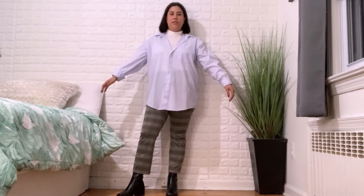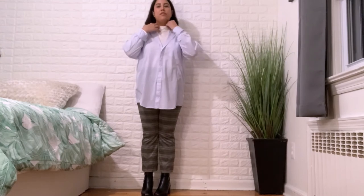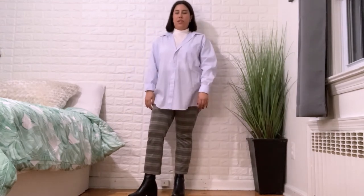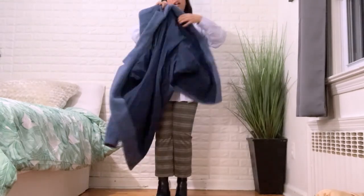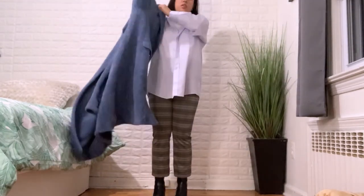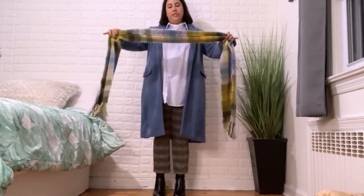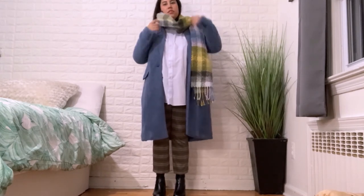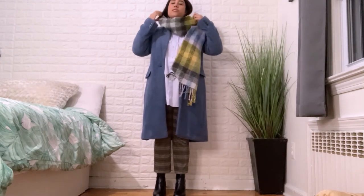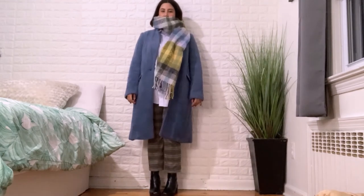Final outfit: a thrifted blue button-down with a white turtleneck underneath, plaid flare leggings, and my favorite black ankle boots from ASOS. Adding a blue coat for texture and color. Then finishing with a scarf from ASOS that looks like a dupe of the Acne Studios scarf — I love it so much and I'll link it or something similar below. This scarf adds so much color to the whole outfit.